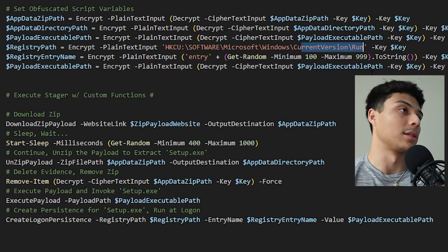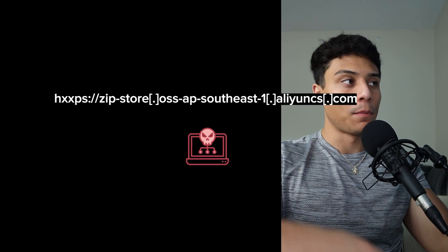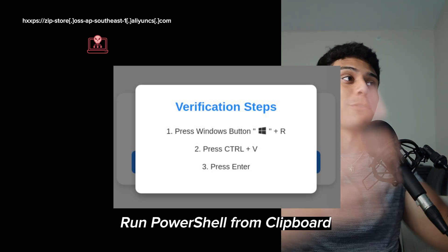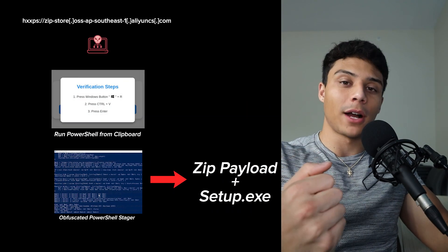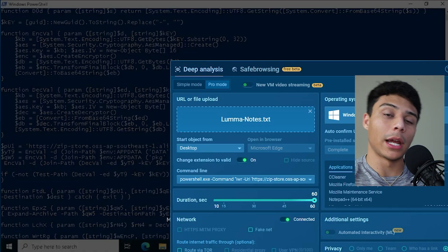So really, not a whole lot to it. First, they direct users to their website. Next, they trick the user into running malicious PowerShell. That PowerShell is a stager for more PowerShell, which is yet again another stager to pull down a zip file, execute it, and give it persistence. Now I'm going to hop back into Any.run, edit the command, and take a look at that zip file they're trying to pull down and whatever files they're trying to execute.